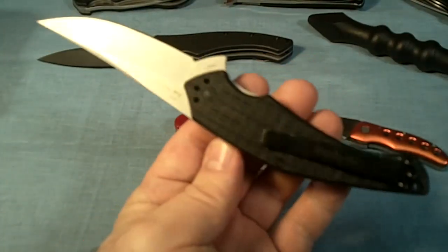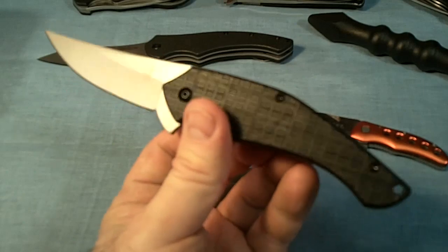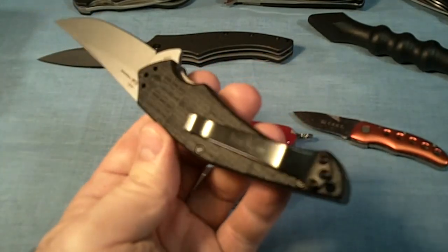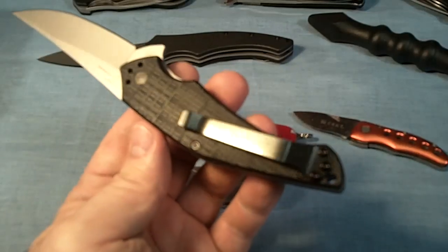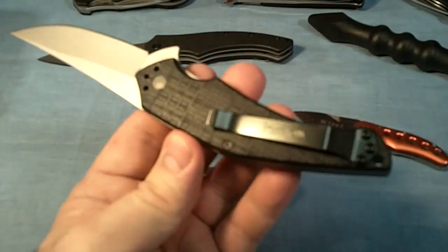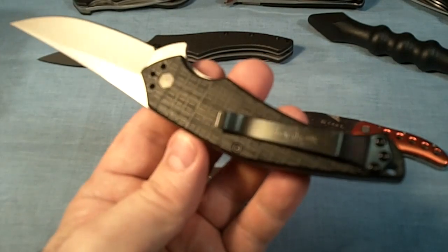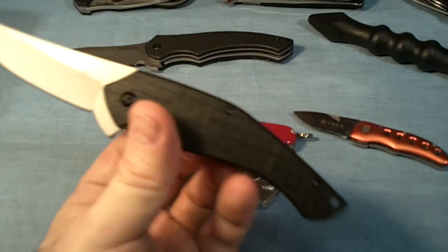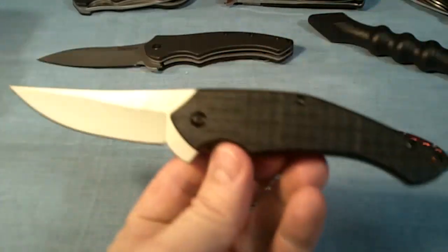I've been carrying this Asset for a few days now and I really like it. It stays in the pocket really well when driving, getting in and out of the car. It doesn't grab onto my jeans on the clip really bad. You can take it in and out of your pocket real easy. So this is the Kershaw Asset I've been carrying.